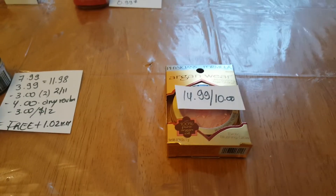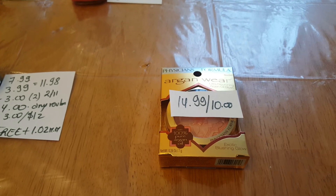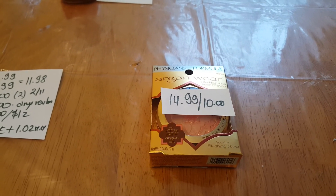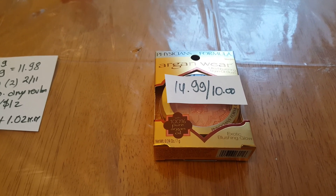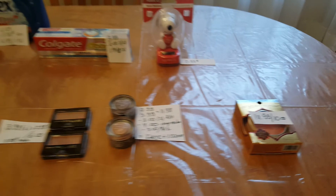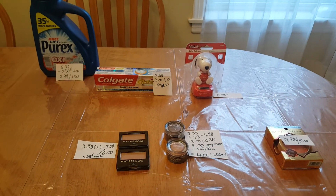Finally, Physician's Formula: spend $14 and get $10 back in ExtraBucks. If you can find something for $13.99 that would be a great deal. This cost me $14.99 and I did get the $10 back. That's all I have for CVS — thank you for watching!